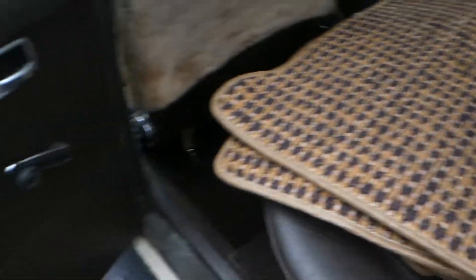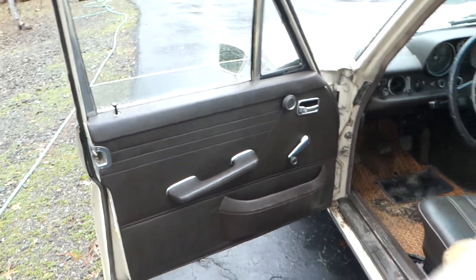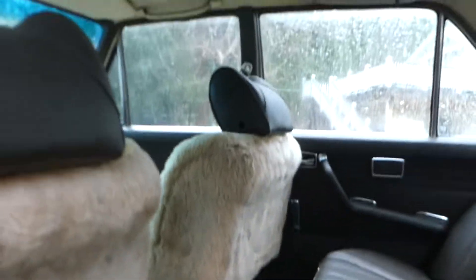Here are your new mats — the door panels are great. The windows roll up and down, there's nothing broken, and the headliner's good.